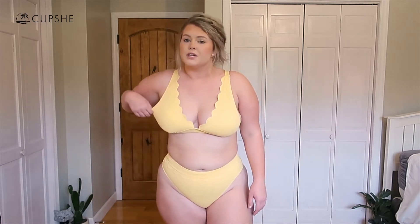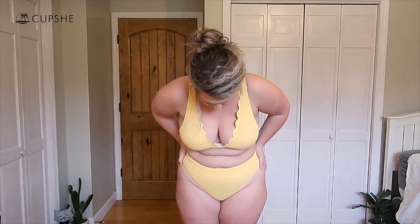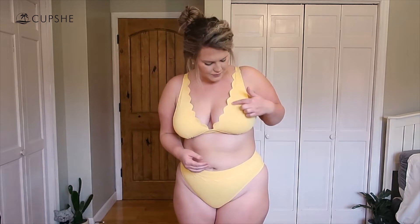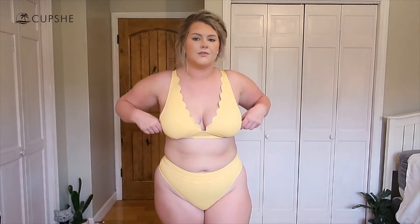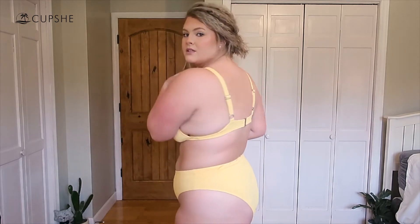This one gives a good bit of tummy control, which I like, and the scallop detail is really cute. I don't own a swimsuit in this color — it's really nice and bright. I'm not self-tanned right now so I'm as pale as it gets, but I personally really like this one. The material has a kind of textured, ribbed look that makes it look a little more expensive than just plain material.